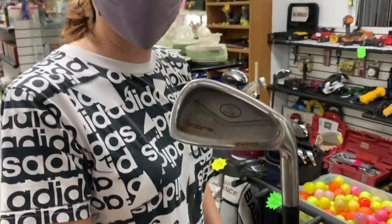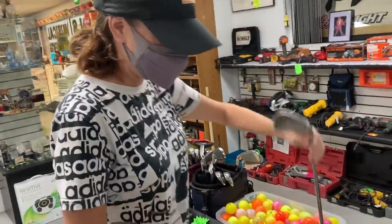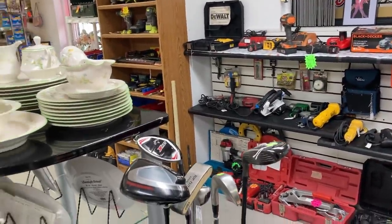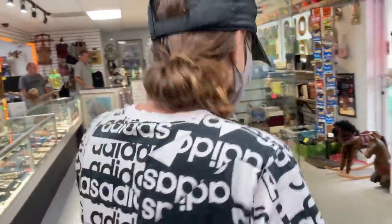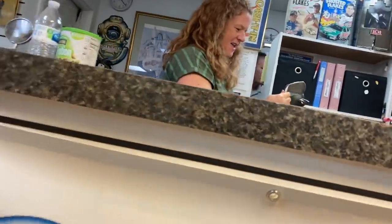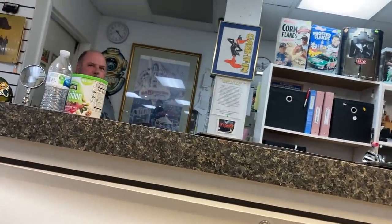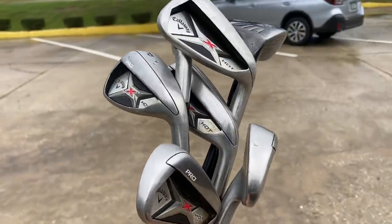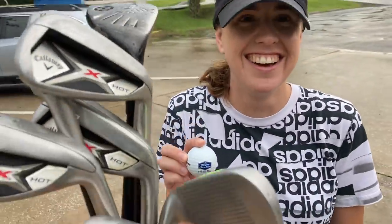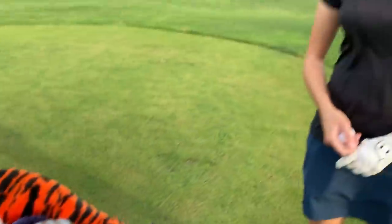Found some junior Cobra clubs — looks like they've been cut down, definitely shorter. We're going to inquire about the Callaway X Hot Pros and the Ping G25 hybrid. We asked if they could do $150 out the door. They agreed — and Ashley asked for a free golf ball, which was the deal breaker. What a deal: Callaway X Hot four through pitching wedge, Ping G25 hybrid, and a free golf ball!